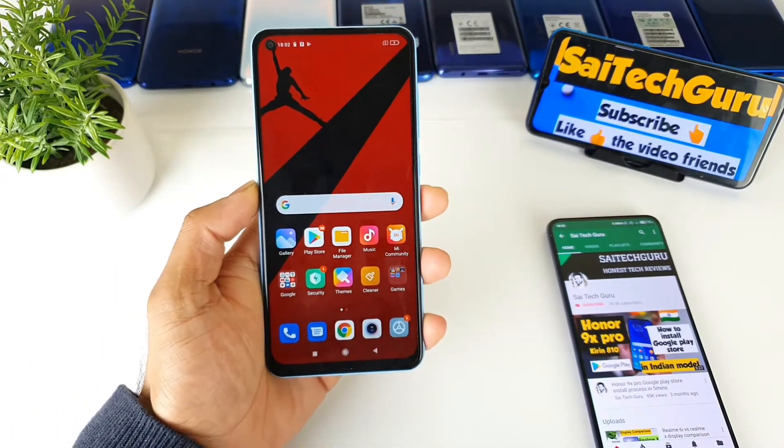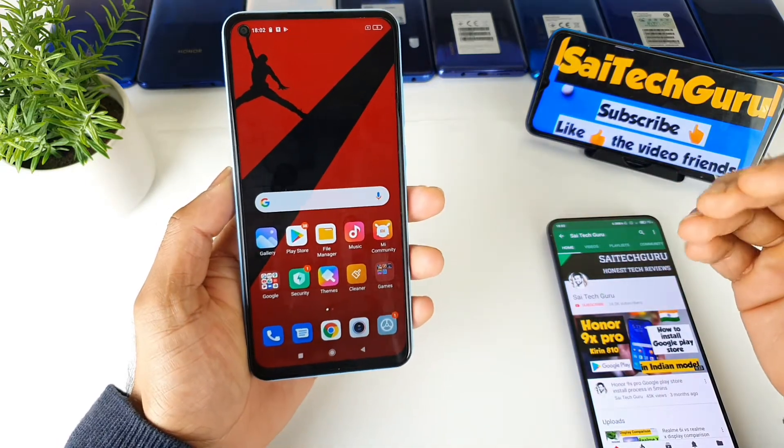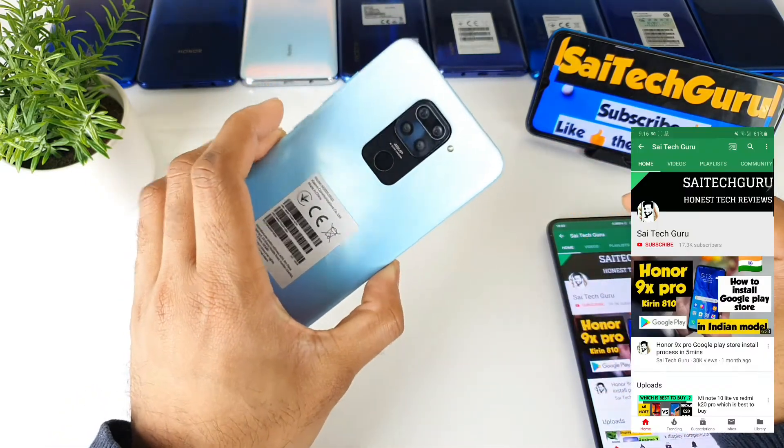Hello everyone, I'm Sai Chitanya. Welcome back to my channel Sai Tech Guru. In this video I'll be talking about the MIUI 12.0.2 version update in the Redmi Note 9 device.